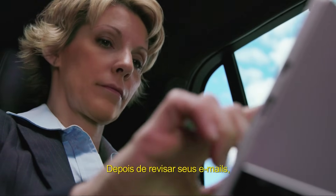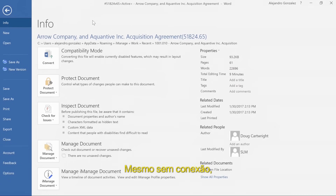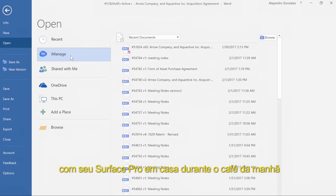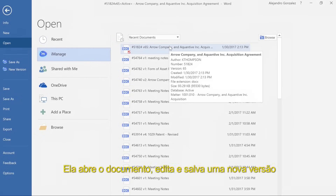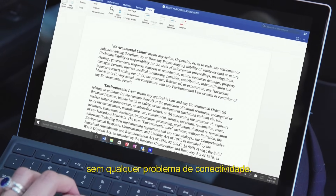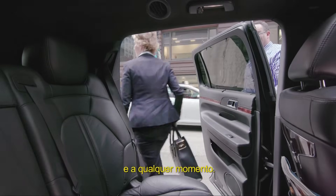After catching up on email, Kelly returns to the purchase agreement on her computer. Even without connectivity, she finds the agreement easily because it's synced automatically to her Surface Pro at home during breakfast. She opens the document, edits, and saves a new version without any connectivity issues. Kelly's no longer tied to her desk — she can continue working from anywhere, anytime.